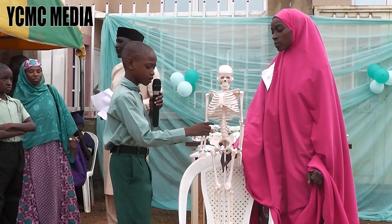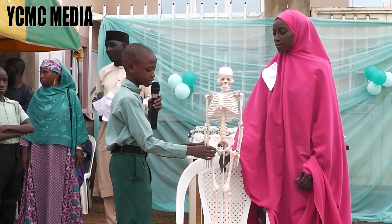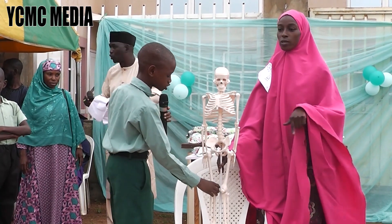Some of our joints, like elbows and knees, work like hinges. Others, like the hip, are ball and socket joints.